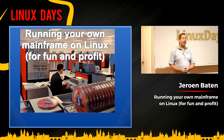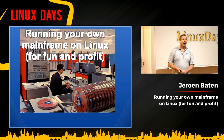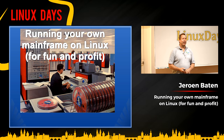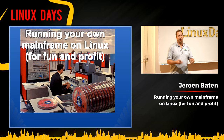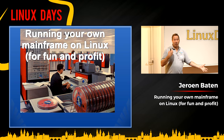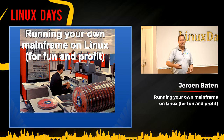Welcome everybody to this talk about running your mainframe on Linux for fun and profit. I have a couple of slides. I don't try to do death by PowerPoint — it's LibreOffice, so it's no PowerPoint, but anyway, you get the picture. I often wander off saying strange stuff that's supposed to be funny. Sometimes it works, sometimes it doesn't. And there's a demo as well, so I'll start my mainframe on my laptop and give you an impression of how that works.